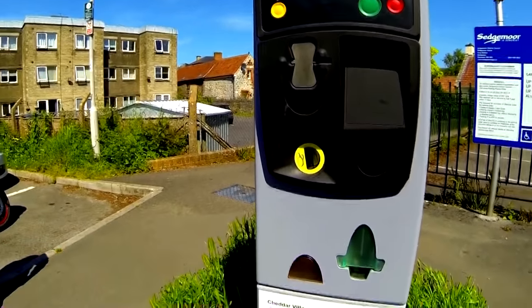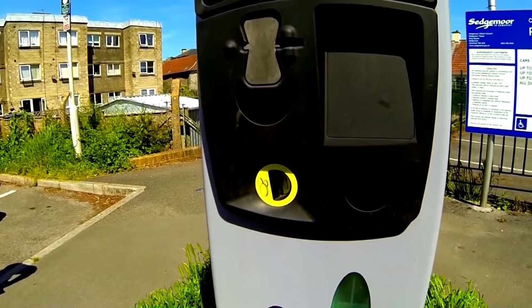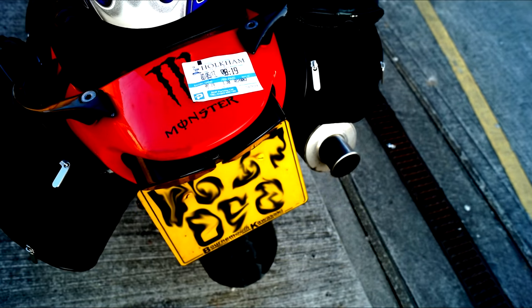If you're ever in a car park where they make motorbikes pay, always have a pen handy to write 'motorcycle' and your number plate on the ticket. This will stop passersby coming along and nicking your ticket. Also take a picture in case it blows off your bike.